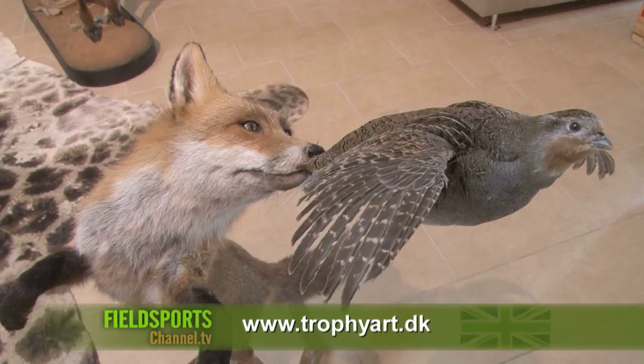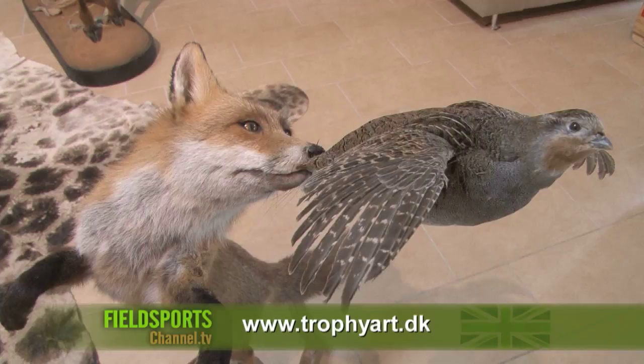For more from Jakob, visit trophieart.dk. And if you want a trophy that is a talking point for all the right reasons, talk to your taxidermist and ask him not to save money on the eyes.